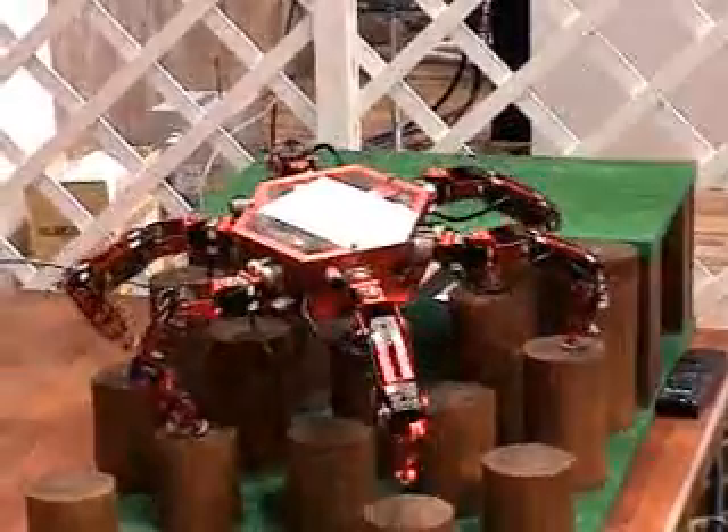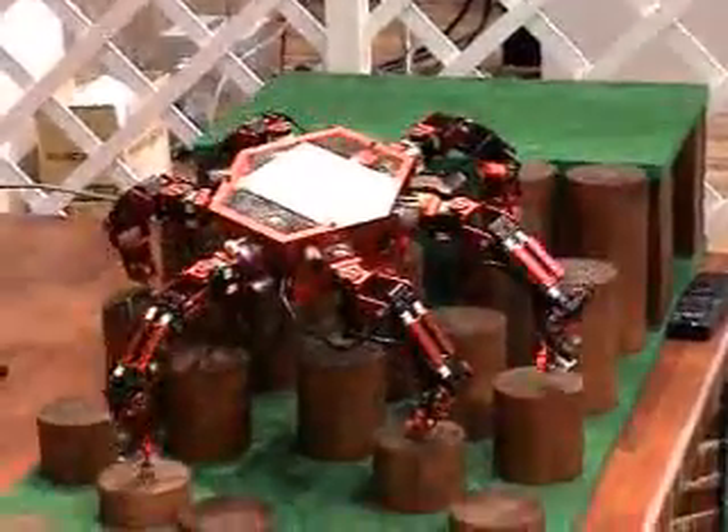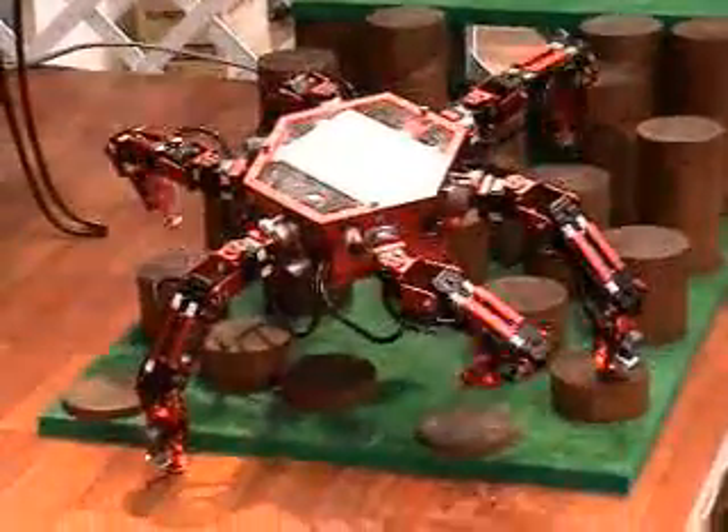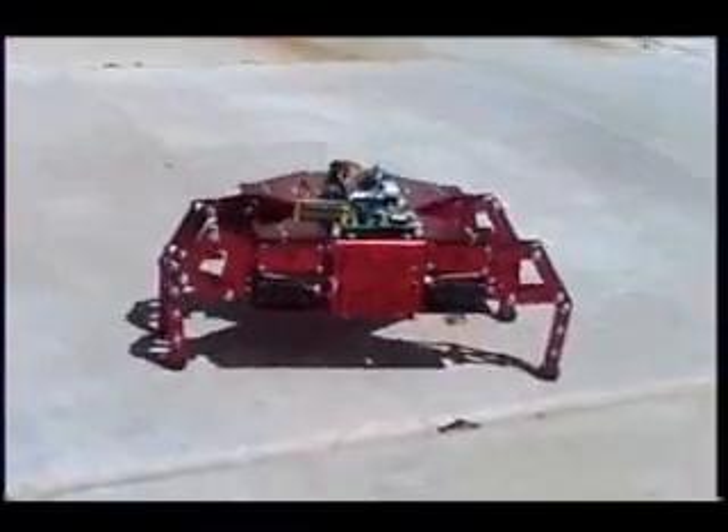Tank treads allow a robot to go upstairs and over rubble. This robot has six legs for smooth walking over even the roughest of terrains. As you can see, a robot's joints can be quite different from our own.